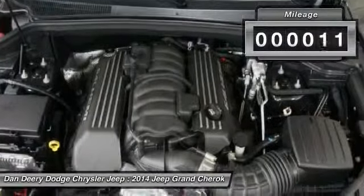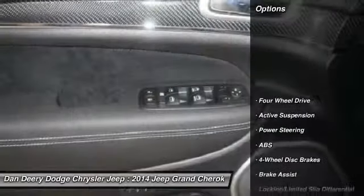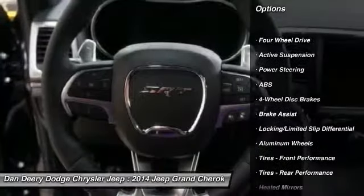Call 800-383-4348 and get in touch with Dandere Dodge Chrysler Jeep directly, and be the first to open the vehicle door today.